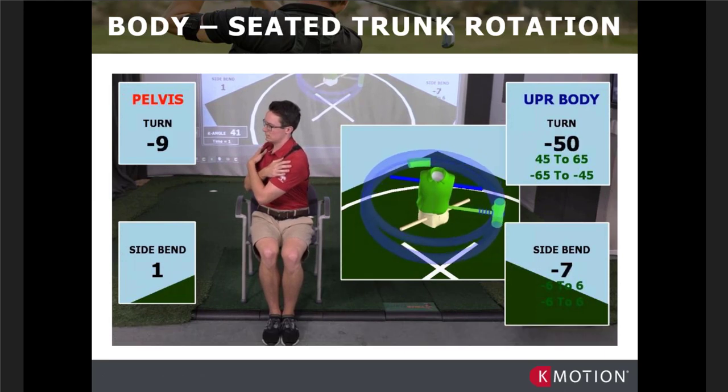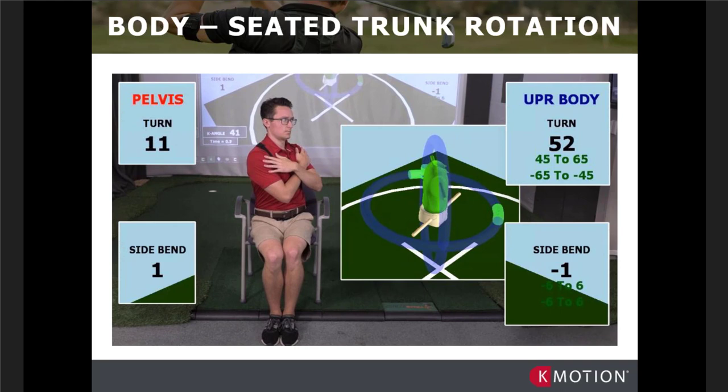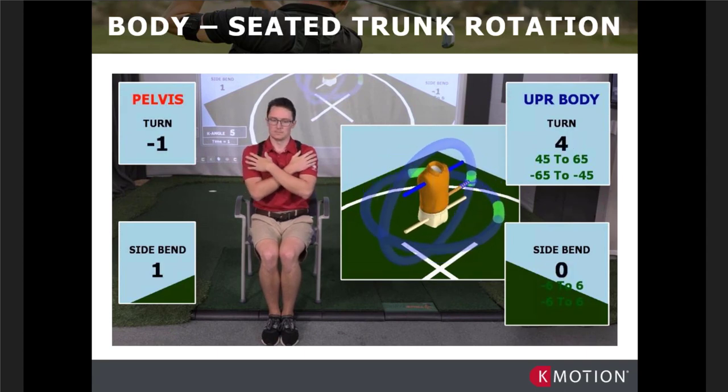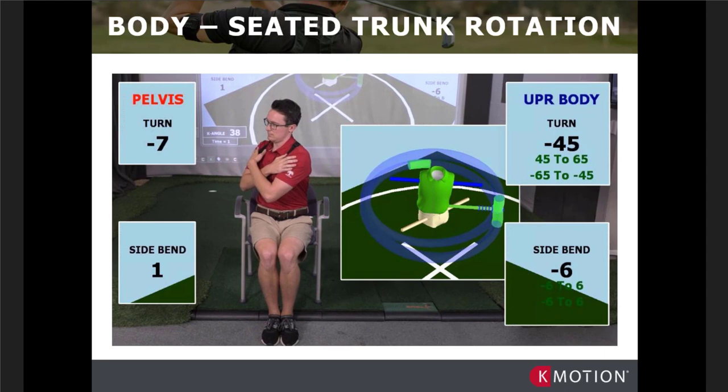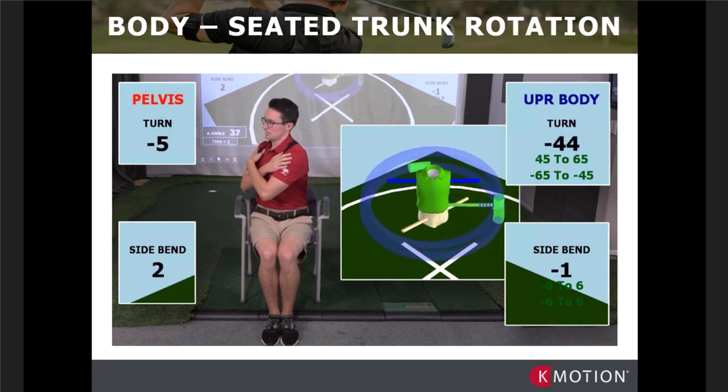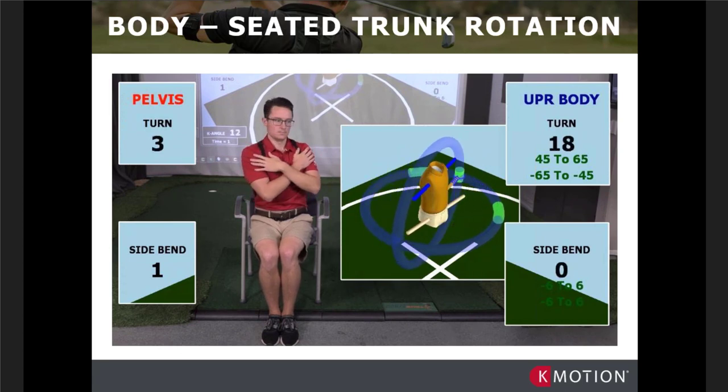I'd say anything over two degrees of pelvic change concerns me. The naked eye can't pick it up, but the technology can. This seated trunk rotation test is a very simplistic way of getting more data: primary goal is thoracic rotation, secondary is how much pelvic rotation is occurring, tertiary is how much side bend of the upper body is occurring. These are all things I see on a daily basis.